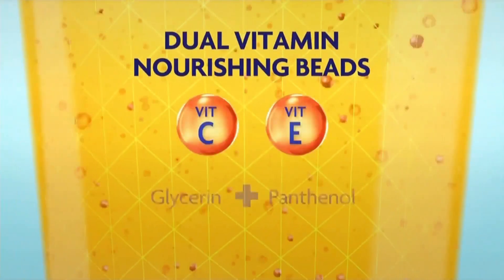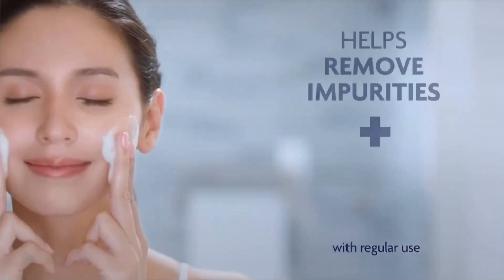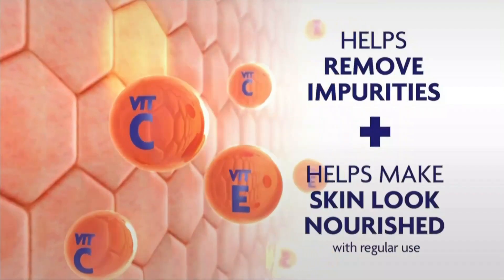With dual vitamin nourishing beads, plus more, it exfoliates to help gently remove impurities for nourished looking skin. Tested by dermatologists. Helps make skin look healthy, plus rejuvenated.